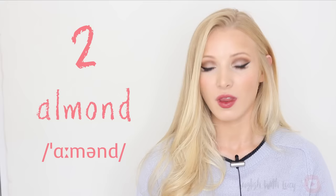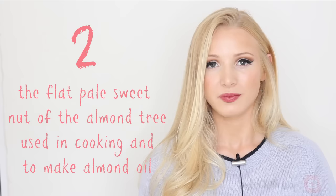Right, let's get started with the video. One — albeit, albeit — meaning although. Two — almond, almond — the flat, pale, sweet nut of the almond tree, used in cooking and to make almond oil. Three — anemone, anemone — a small plant with red, white, blue or purple flowers that are shaped like cups and have dark centres.